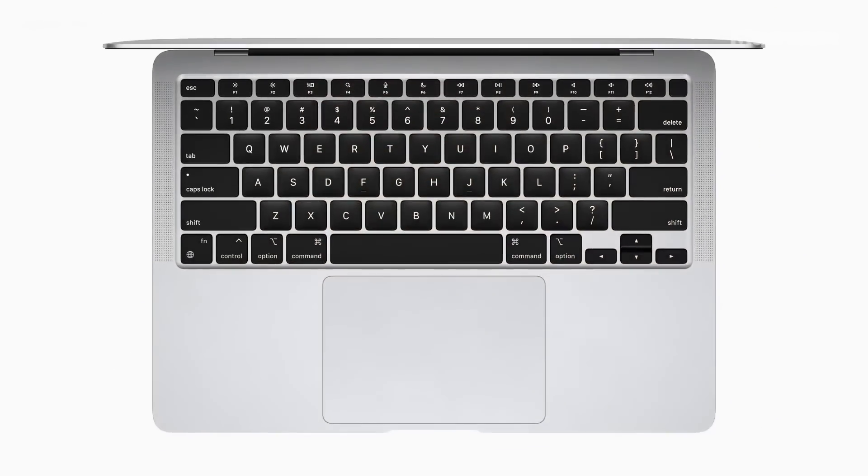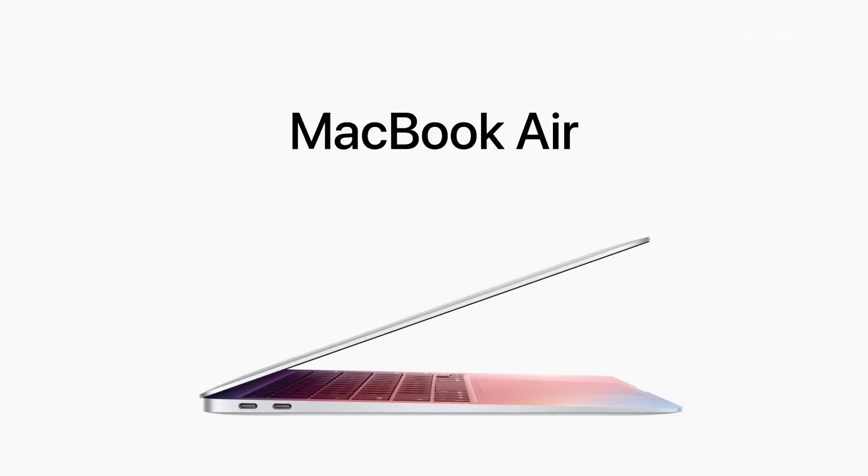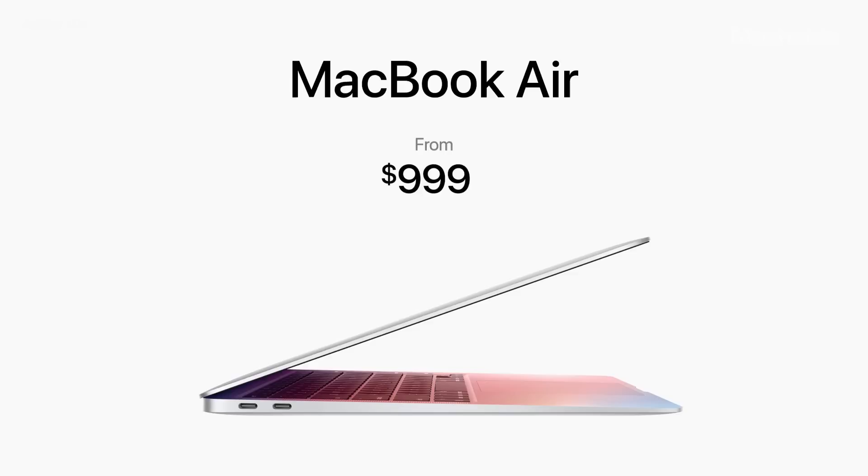With the Secure Enclave in M1 combined with Big Sur, Air delivers best-in-class security with features like Touch ID, which make it easy to unlock your Mac and make secure online purchases using Apple Pay with just the touch of your finger. And even with this gigantic increase in performance along with its new features, the Air still starts at just $999. And for education, it starts at just $899.